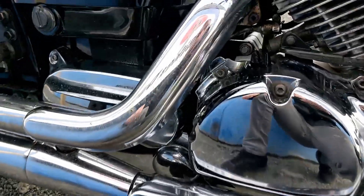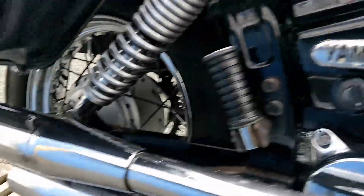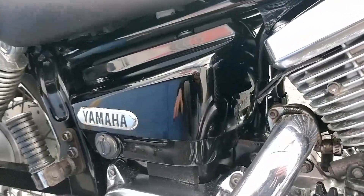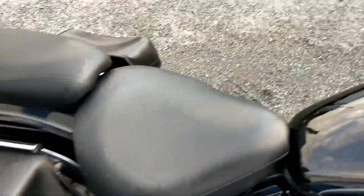All the chrome is looking okay, with just a little bit of pitting here. The exhausts are in really nice condition. Yamaha original side panels, and you have the pannier bags, left and right hand side. The seat is in immaculate condition, as well as the sissy seat.